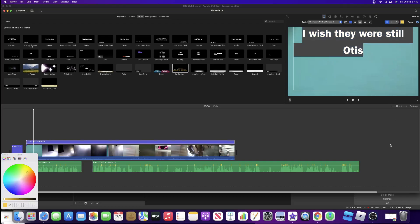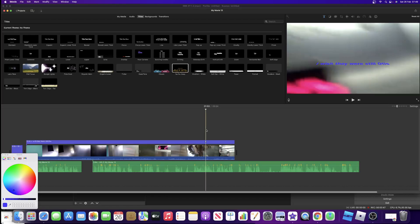Maybe Otis can modernise these again, actually, with actual genuine buttons. Otis now needs to revive the Otis 2000, but rename it the 2200.